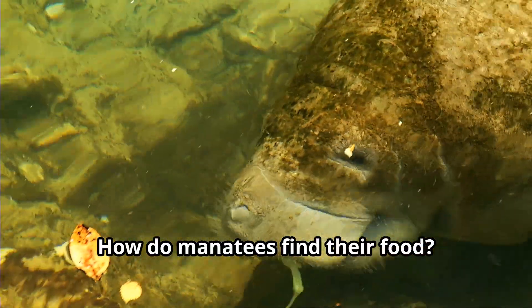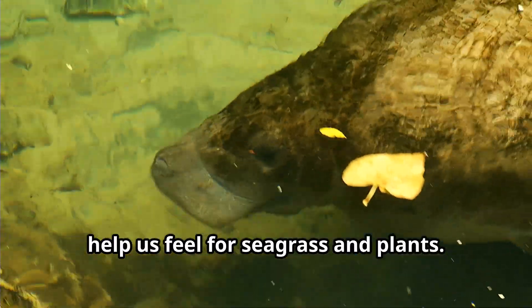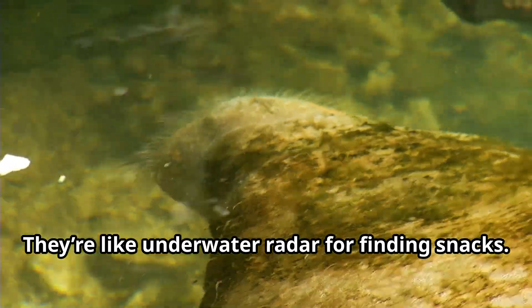How do manatees find their food? Our sensitive whiskers, called vibrissae, help us feel for seagrass and plants. They're like underwater radar for finding snacks.